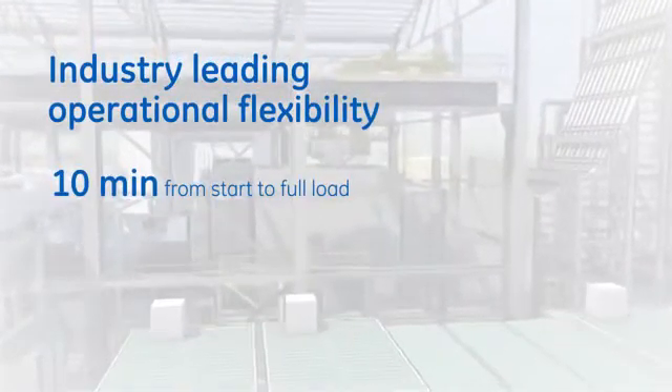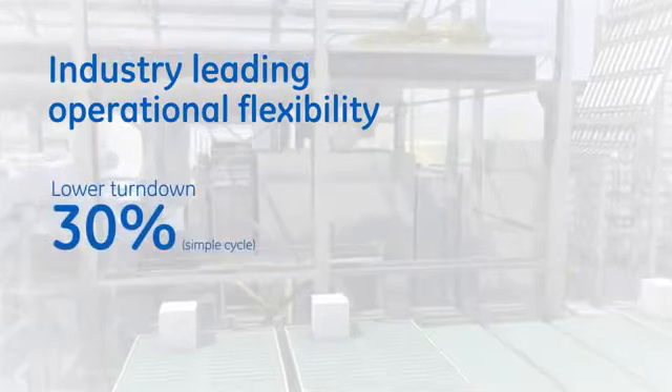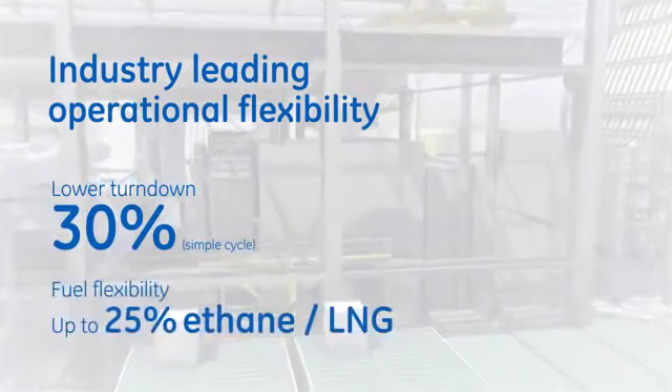Start up quickly, change load more rapidly, lower turndown, and utilize a wider range of fuels, all while remaining emissions compliant.